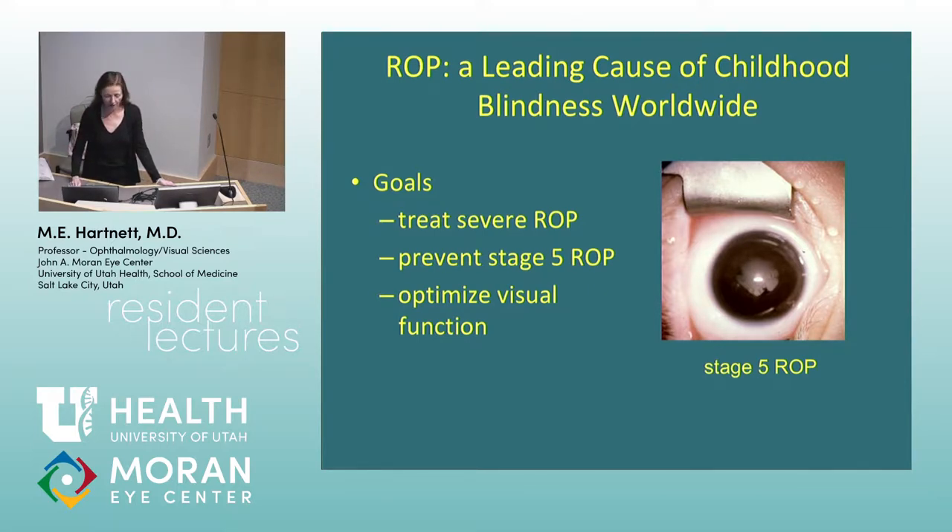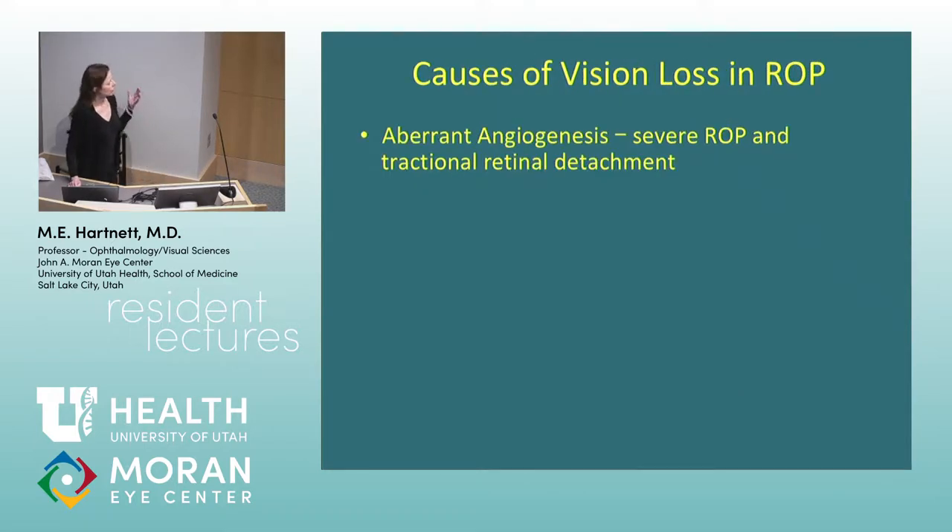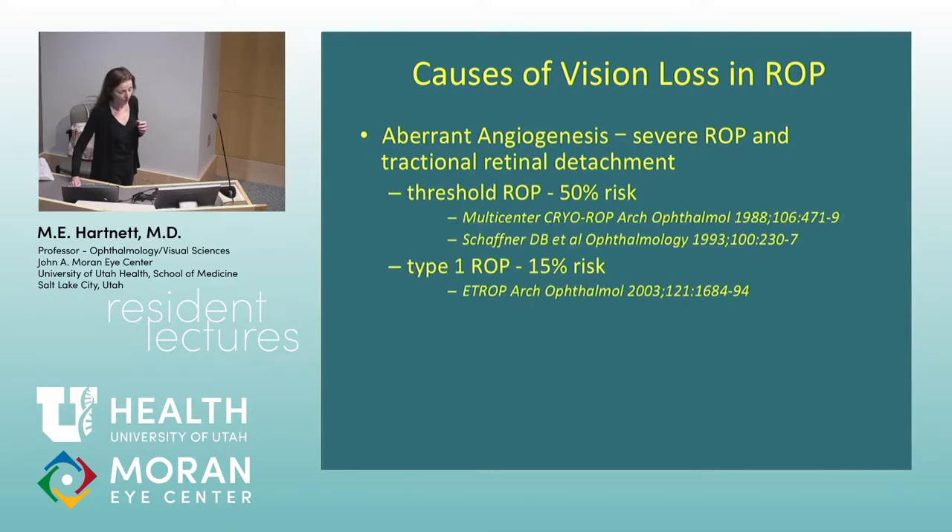We think of vision loss in ROP from abnormal angiogenesis or blood vessel growth, and that's what causes stage 5 ROP — the tractional detachment, that scarring that pulls the retina off. There have been several multicenter clinical trials showing we can reduce the risk of vision loss from stage 5 ROP by either cryotherapy — 50% risk reduction, though we don't really use that anymore — or if we go in earlier and use laser at a less severe stage, type 1 ROP, we can reduce the risk from 50% to about 9%. That's what we usually do.